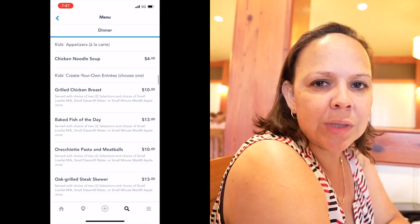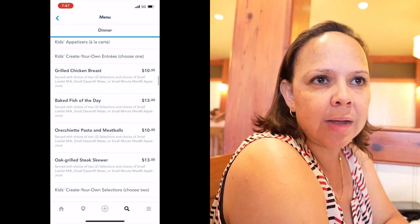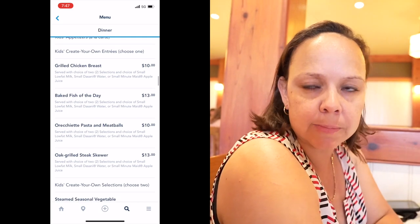We already placed our order. I ordered the 8-ounce filet mignon with french fries. What did you end up getting? He went with the 16-ounce prime rib — very conservative! The kids went with the steak skewers and got to pick two sides: mashed potatoes and mac and cheese. No appetizer since we're already getting enough food, and they'll bring bread too — and I remember the bread being really good.